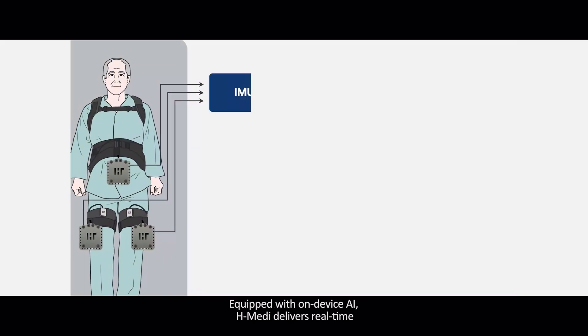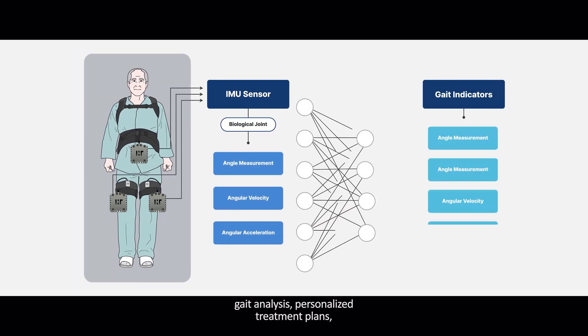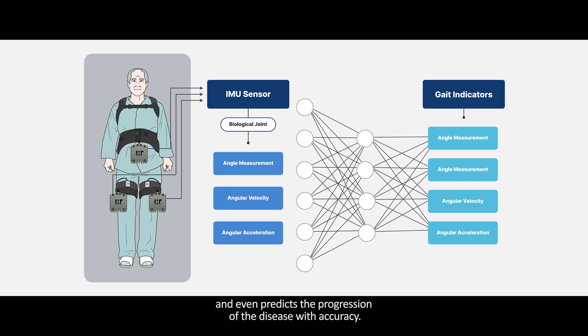Equipped with on-device AI, H-Medi delivers real-time gait analysis, personalized treatment plans, and even predicts the progression of the disease with accuracy.